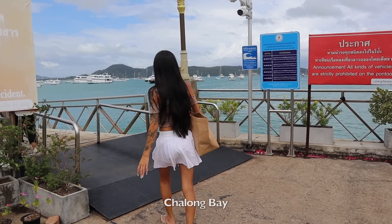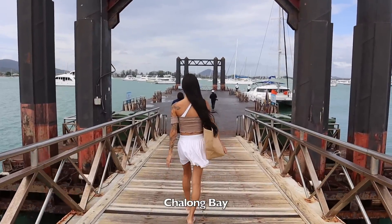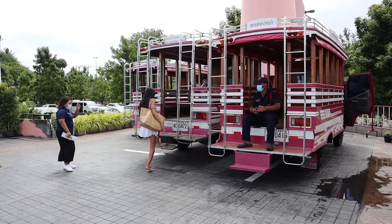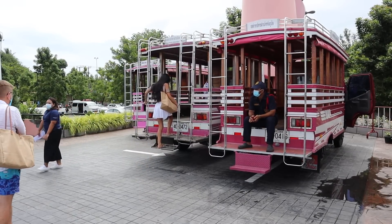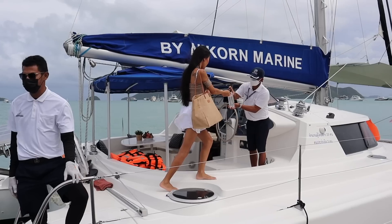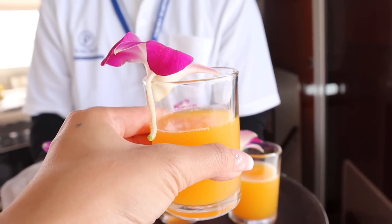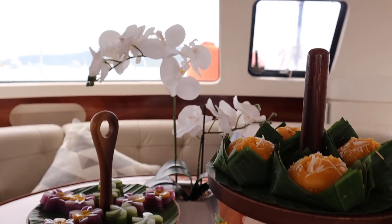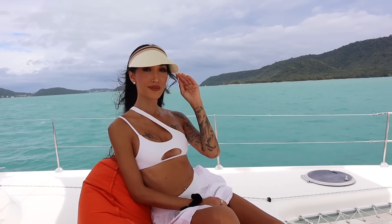One of my favorite experiences on this trip was getting on a catamaran at Chalong Bay Pier and heading over to Coral Island, where we got to swim and snorkel in crystal clear water. They were so sweet — we had fresh fruits and delicious treats. It was such a highlight of my trip. If you're ever in Phuket, you need to rent a boat and check out the islands.